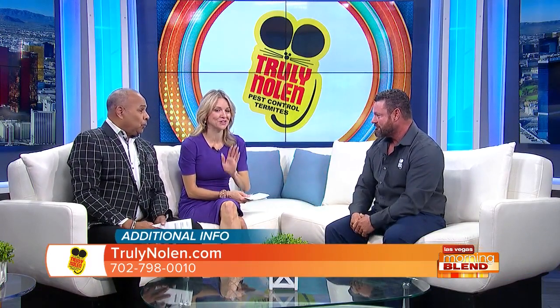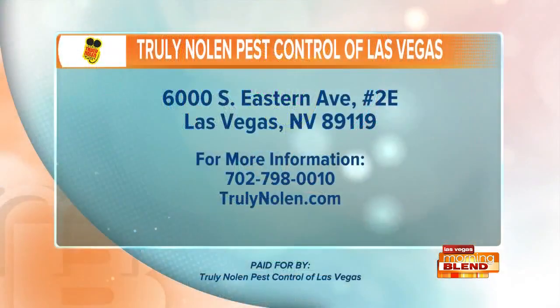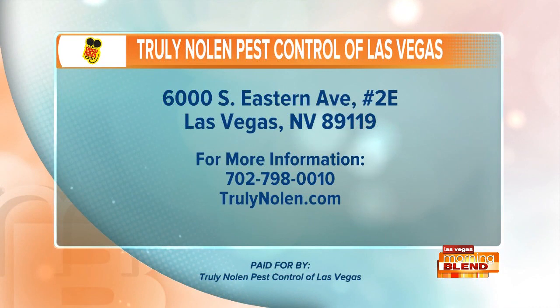Thank you so much, Trent. If you need some help with any of these issues — rodents, termites, scorpions — call Trent English at Truly Nolan Pest Control: 702-798-0010. You can also visit their website at trulynolan.com.